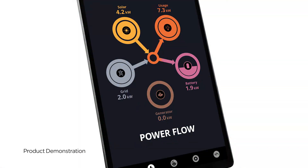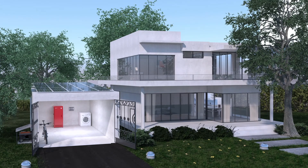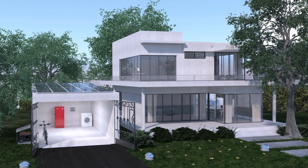Solar, battery, utility, and generator power blend seamlessly on the PowerBlock's nanogrid. There are no generator transfer switches, no critical loads panels, and no compromises.